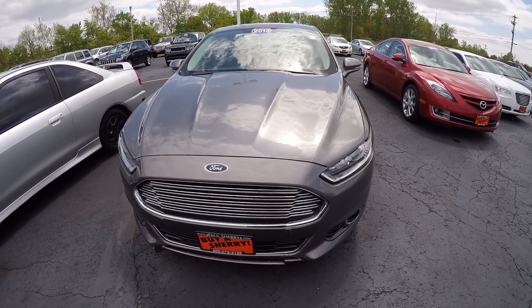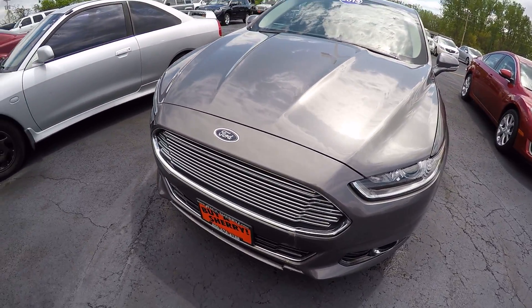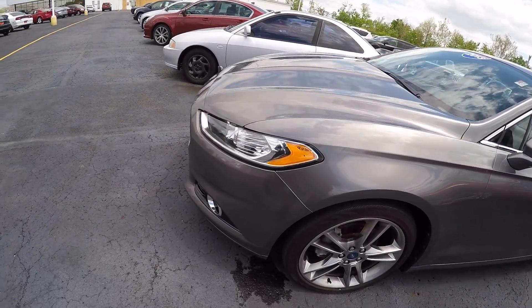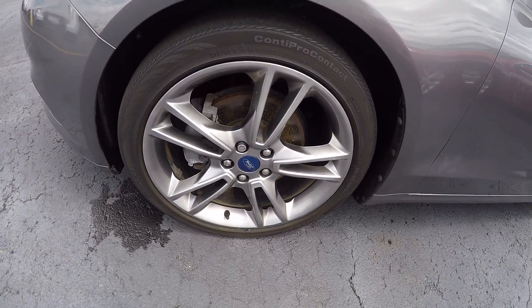This Fusion is sterling gray in color — good-looking vehicle. It's got fog lamps and painted aluminum wheels; they're 19-inch.